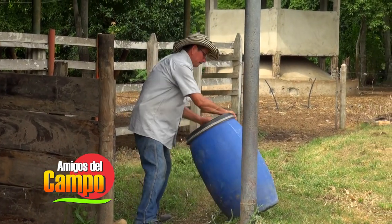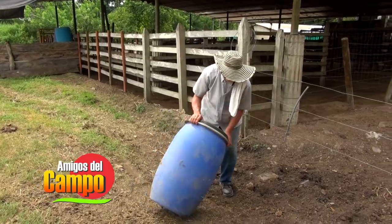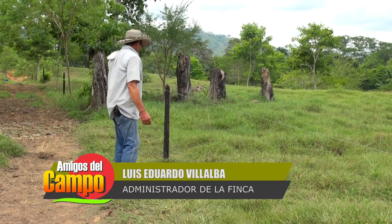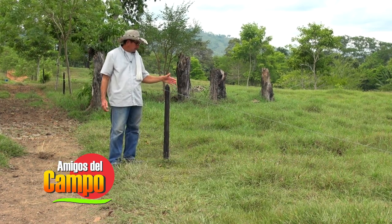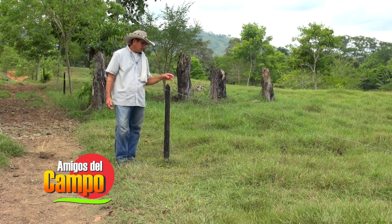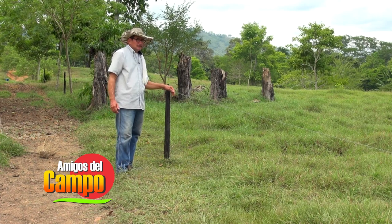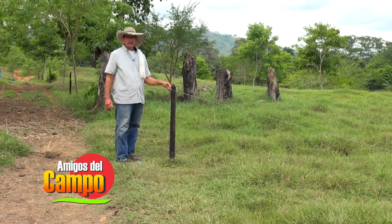El señor Luis Eduardo Villalba nos explica cómo es la construcción de cercas y bebederos en el terreno para un mejor confort de los bovinos. El sistema de la cerca es de un solo hilo, con una horconeadura de bajo costo: no necesitamos mucho material de horcones, ni que sean muy altos ni muy gruesos, porque un solo hilo no necesita tanto. Después que el ganado se acostumbre a un solo hilo con suficiente corriente, nunca va a molestar. La distancia es de aproximadamente 10 a 15 metros de horcón a horcón.